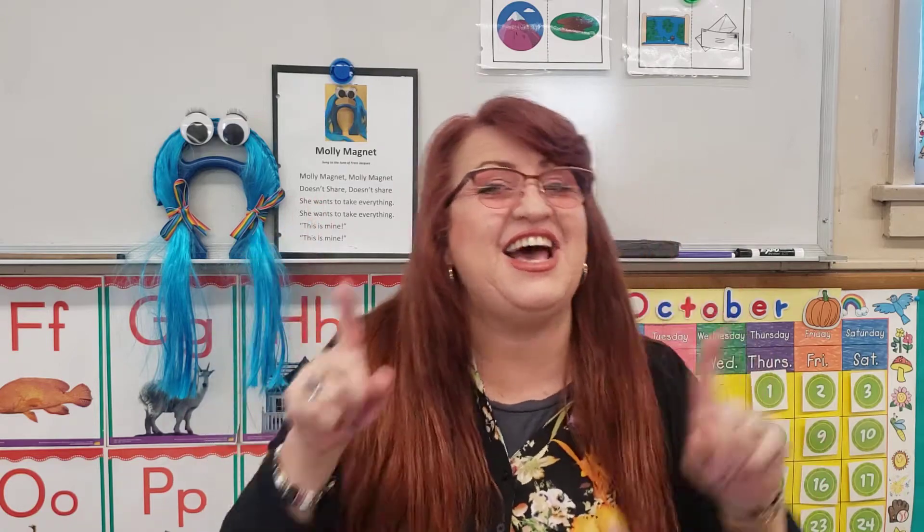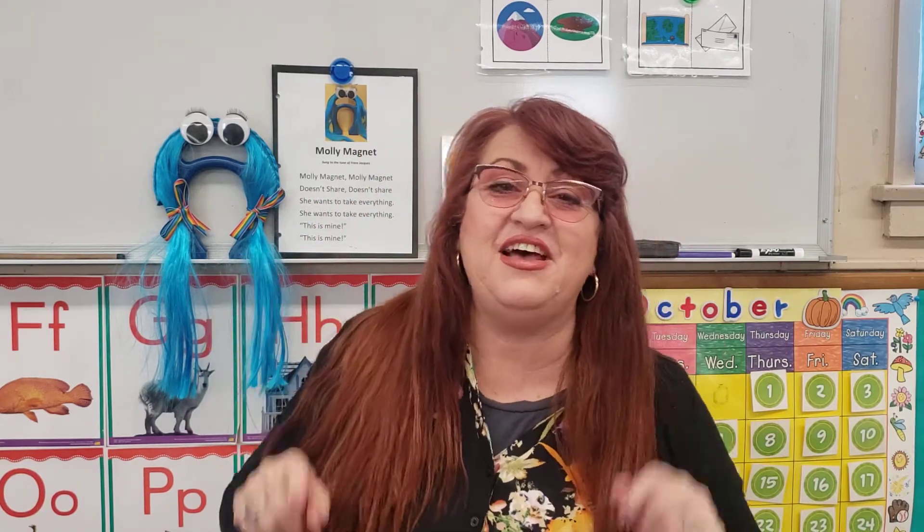Hay siete días, hay siete días, hay siete días en la semana. Domingo, lunes, martes, miércoles, jueves, viernes, sábado.